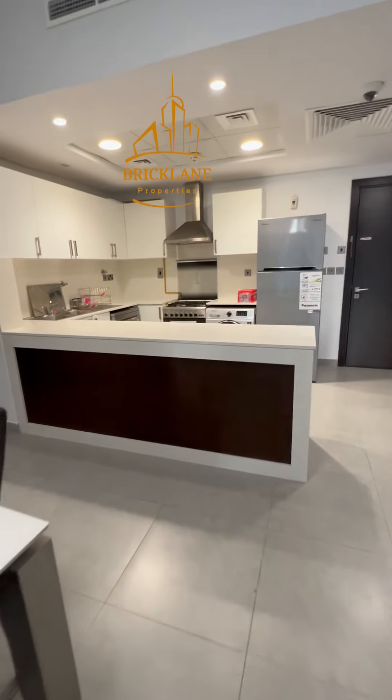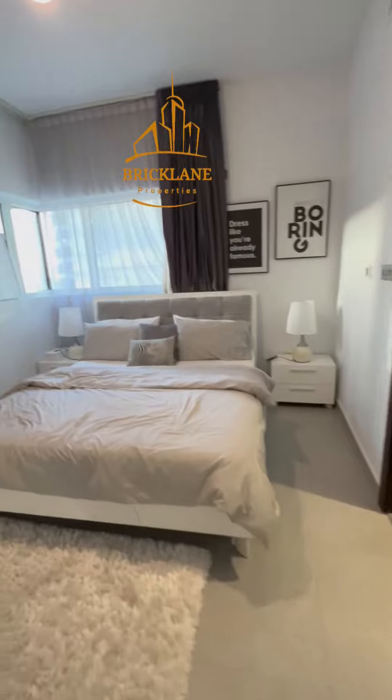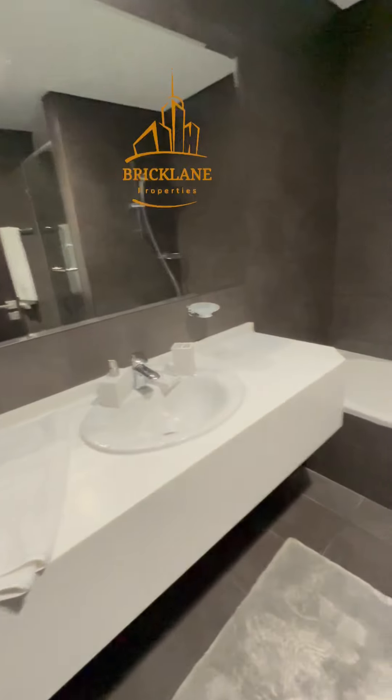And now we will go to the second bedroom. This is the second bedroom, also spacious, and with a bathtub — this is the master bedroom actually.